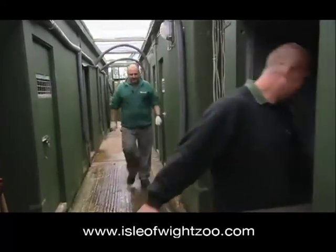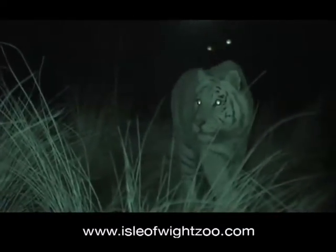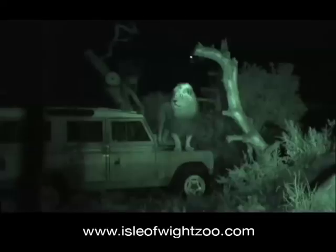And when the zoo's team are happy their day's work is done, it's lights out. But not all the stars of Tiger Island choose to bed down and get their beauty sleep.